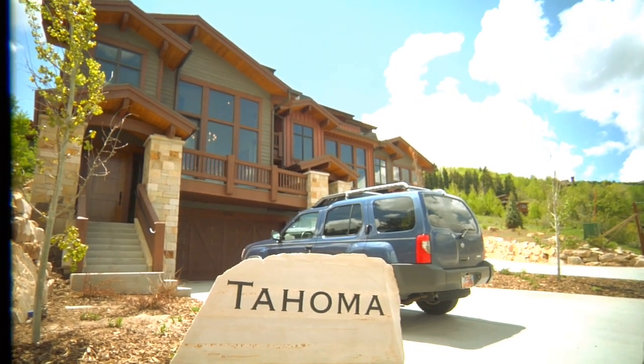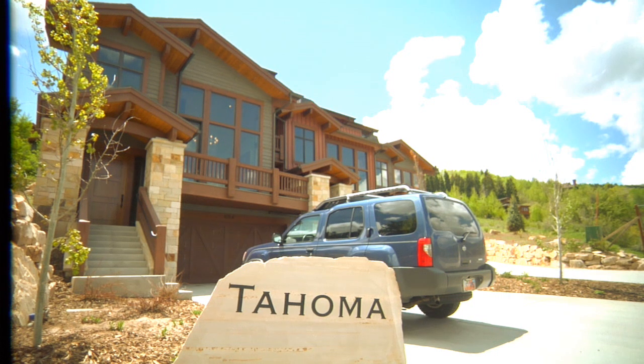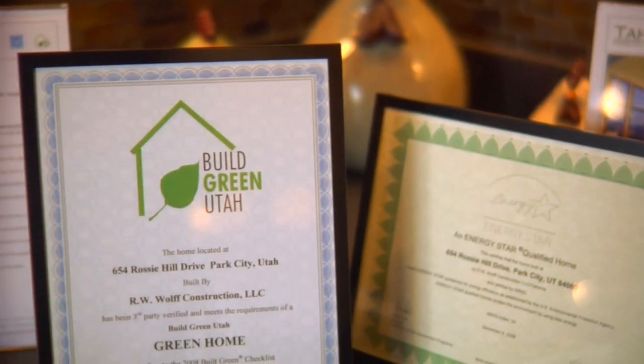This is Tahoma, a three-unit townhouse development in Park City, Utah. They're certified green by Build Green Utah and Built Green Colorado, as well as being Energy Star New Homes.